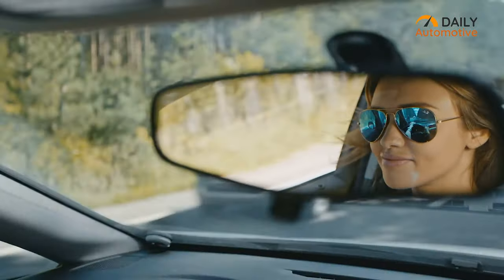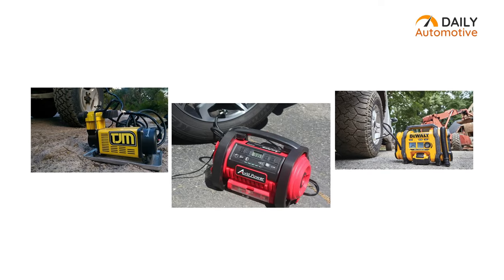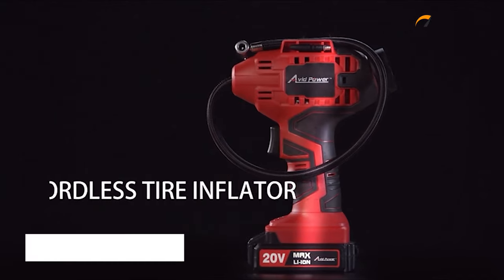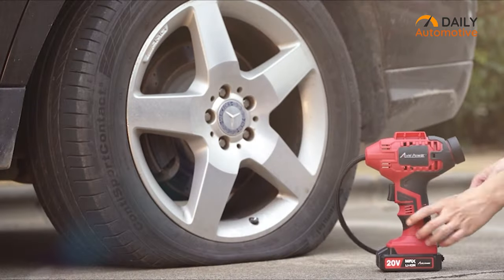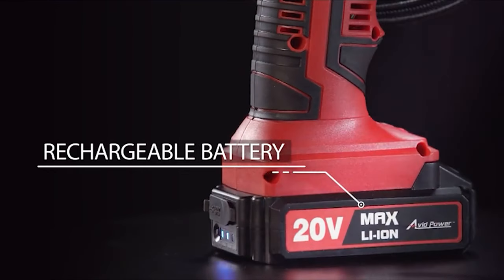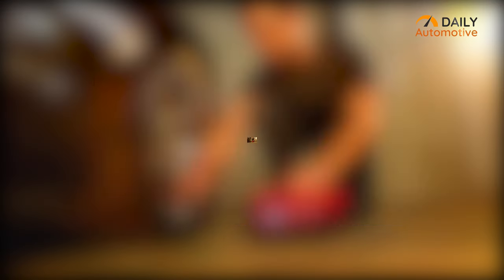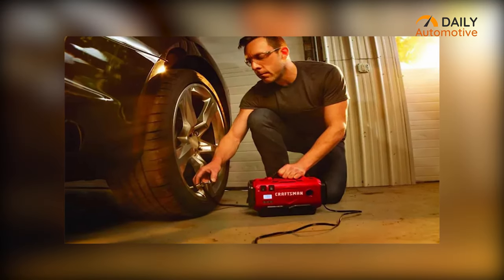And that being said, let's dive right into the video. Say goodbye to those bulky and traditional tire inflators and meet the Avid Power tire inflator, which is compact yet lightweight in design and suitable for your pocket as well. This cordless tire inflator comes with a rechargeable 20-volt lithium-ion battery pack and does not draw power from your car primarily.